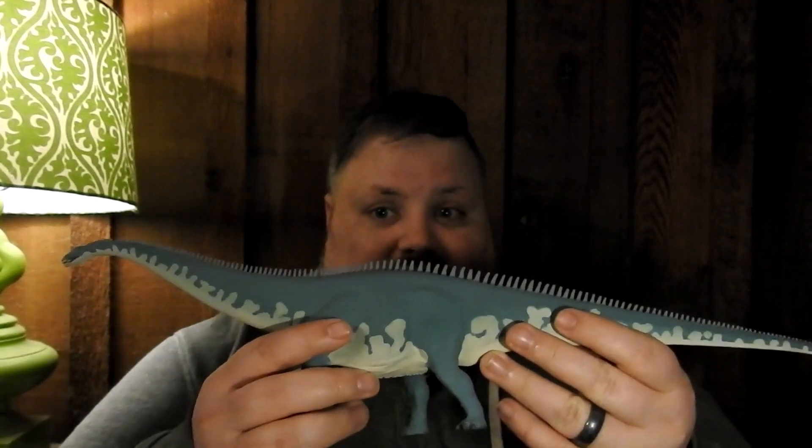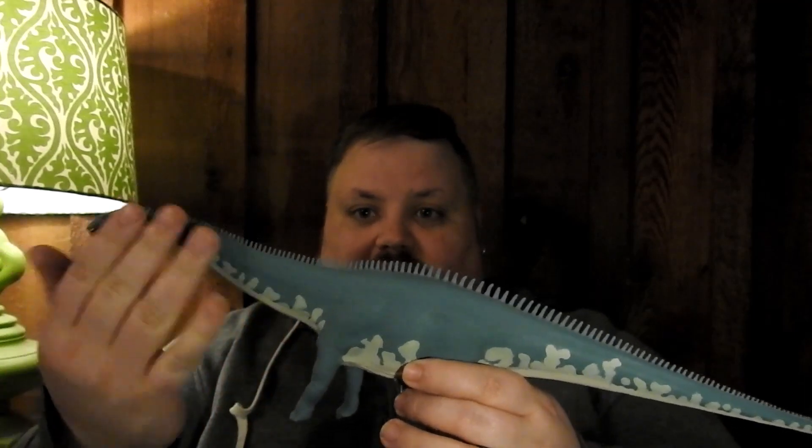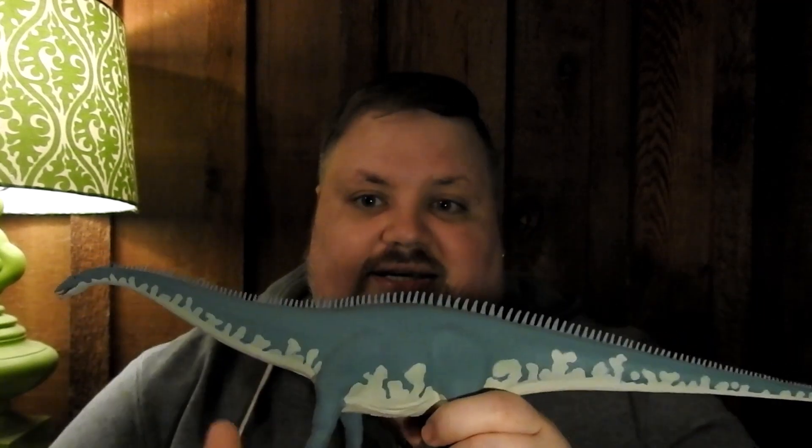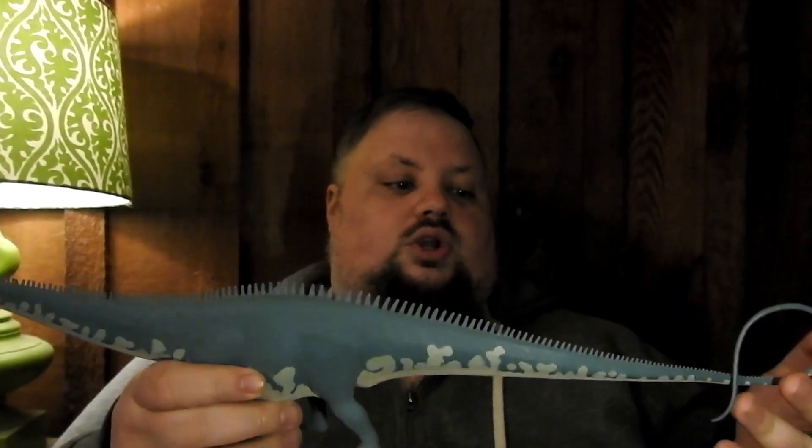Based on what this vertebrae looked like, he believed it was a sauropod of the diplodocid family — basically like a Diplodocus, which has a long neck, long tail, and is a very long dinosaur. The Diplodocus is about 90 feet long, which is huge. If you extrapolate a nine-foot vertebrae with this general design, the upward estimate for the Amphicoelias was over 200 feet — around 246 feet.